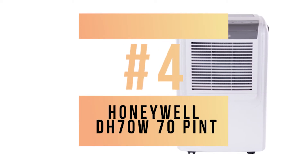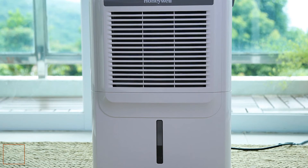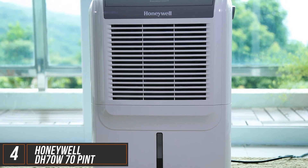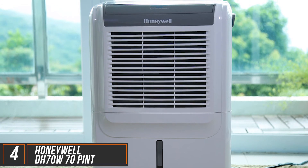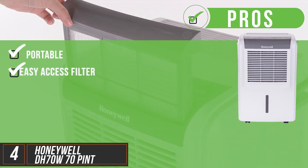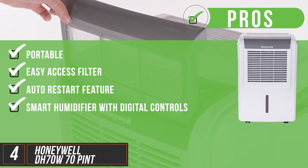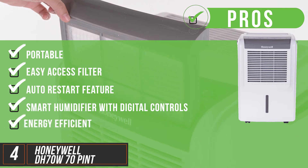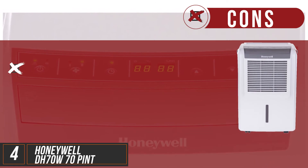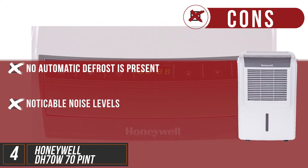Next, the Honeywell DH70W70Pi Energy Star Dehumidifier. This is one of the more powerful options when it comes to dehumidifiers in space, capable of cleaning up to 9 gallons of air every day, rated at a 4,000 square foot capacity. Its pros: it's portable, it has an easy to access washable filter, an auto restart in case of power outages, smart humidifier with digital controls, and it's Energy Star certified for energy efficient operation. A couple of cons: no automatic defrost is present and it has noticeable noise levels for an allegedly quiet dehumidifier.